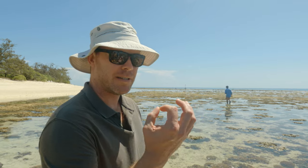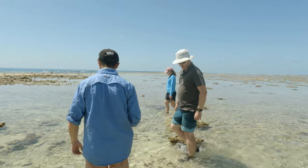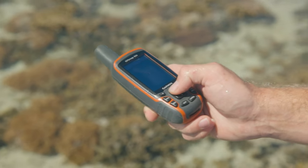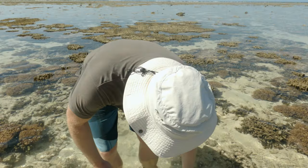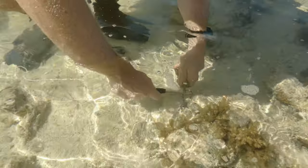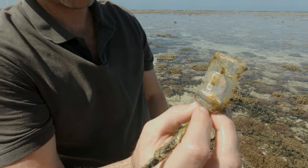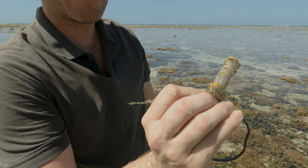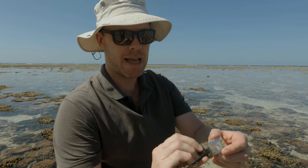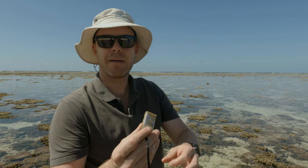They're very small devices — less than a bit bigger than a 50 cent piece. That's been tracking the temperature of the reef for 12 months just on a tiny little button-sized device. We'll take that back to the lab and download that data, and it'll give us some lovely long-term data about what's been happening here on the reef.